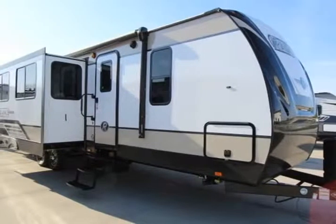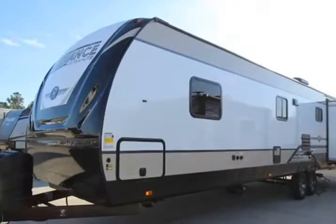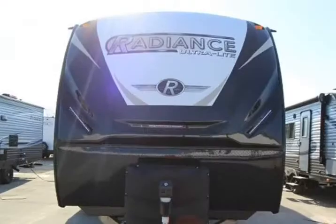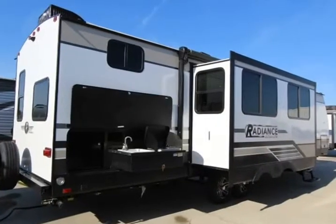This 2020 Cruiser Radiance 32BH, 832-775-8777, is brought to you by the RV Dude. Top 10 selling features: 72x80 king size bed, solid surface countertop with matching sink cover.